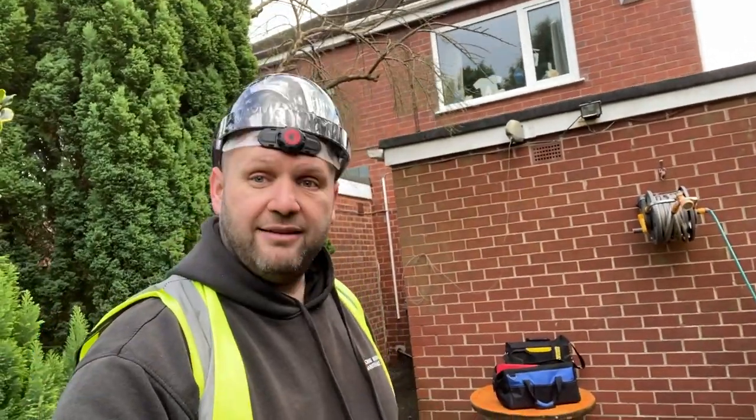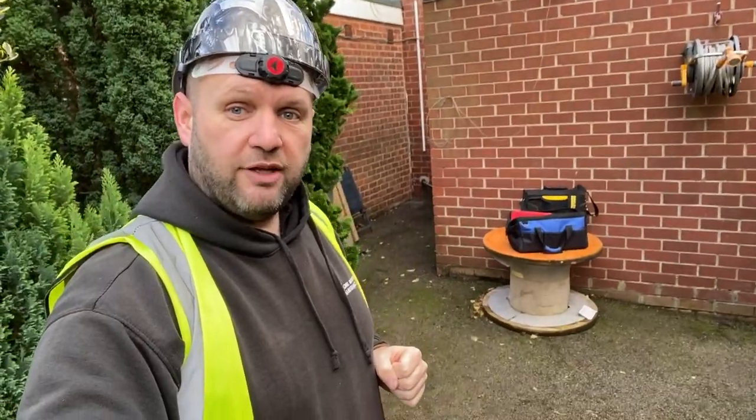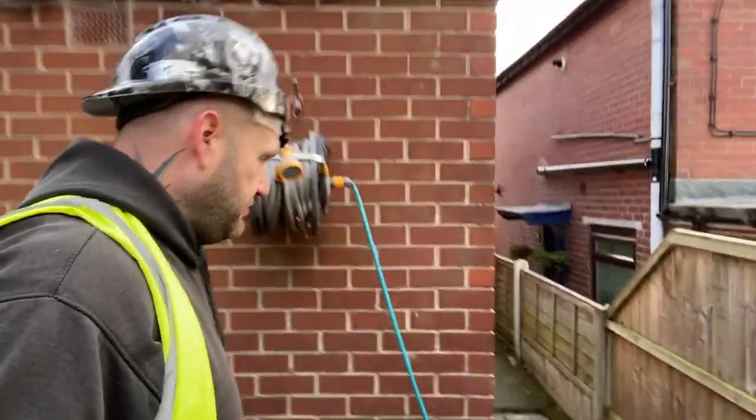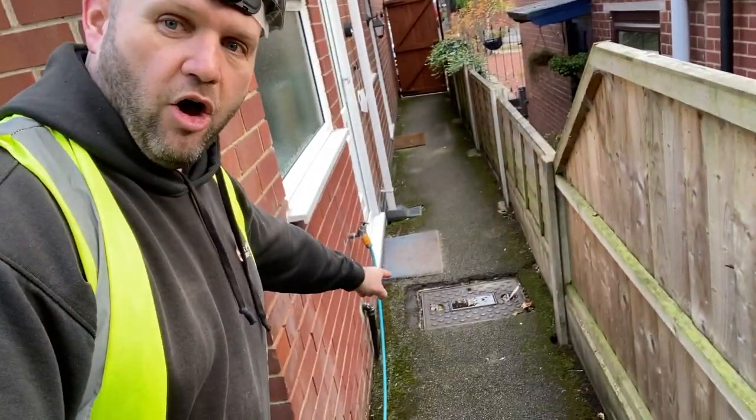When we're out here surveying the site, as I've done in videos before, we're looking at things like drains. There are the drains.